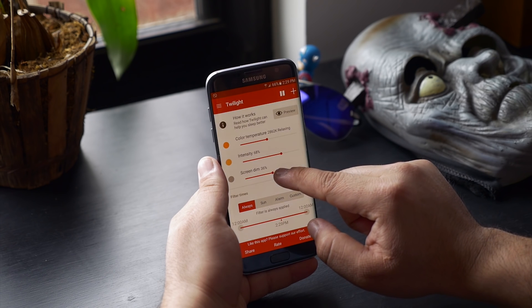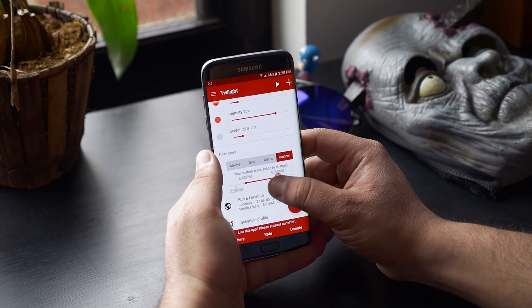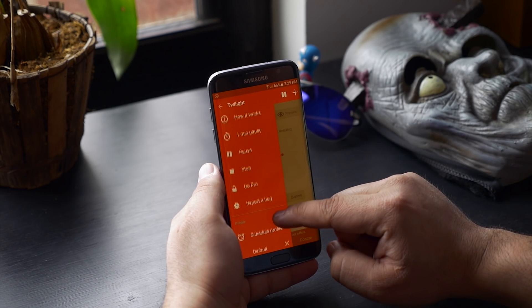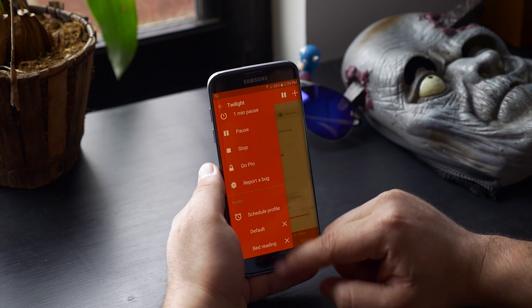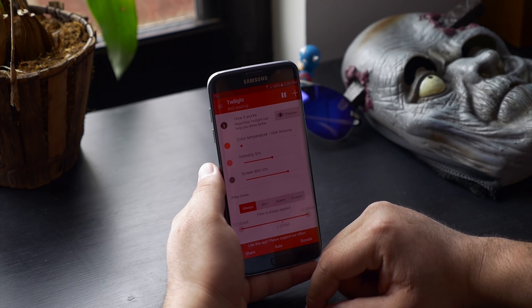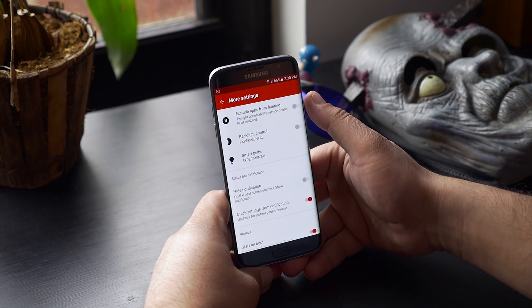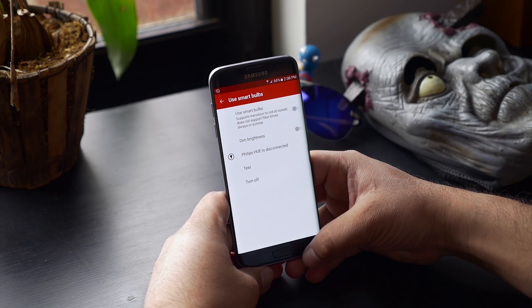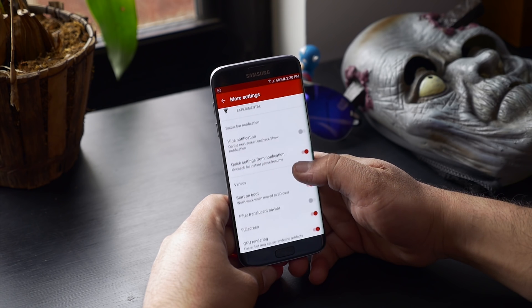From the slider menu you can pause or stop the application and switch between different profiles. You can also add a new profile from here. From more settings you can try other experimental features, which I found really useful, and there are options for notifications, boot, and so on. A must-have app for healthy eyes.